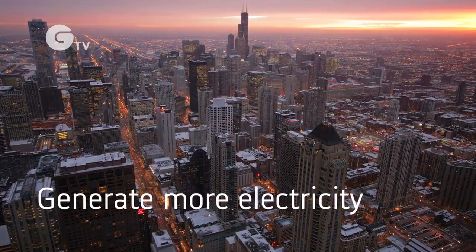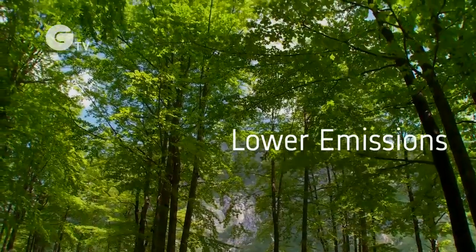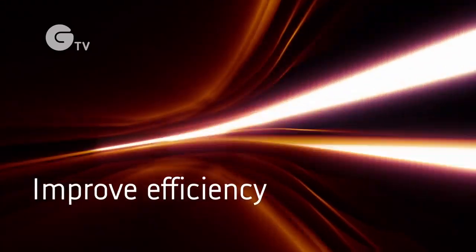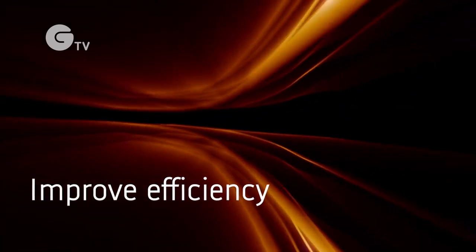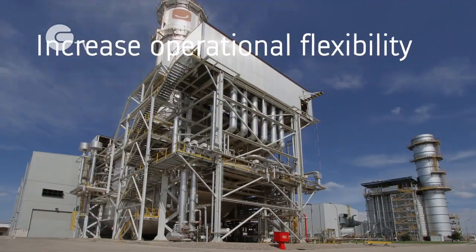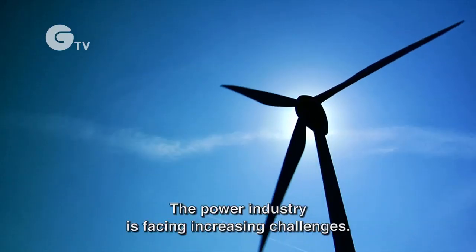Generate more electricity, lower emissions, improve efficiency, increase operational flexibility — the power industry is facing increasing challenges.